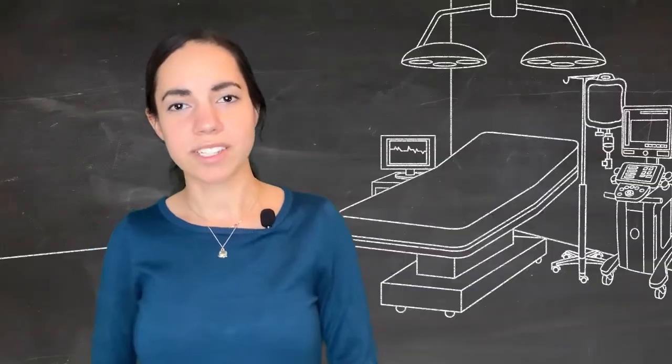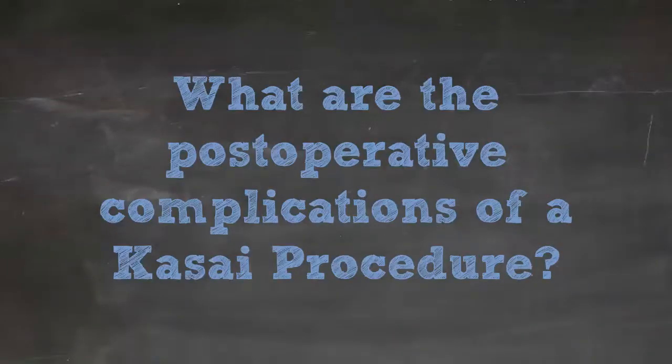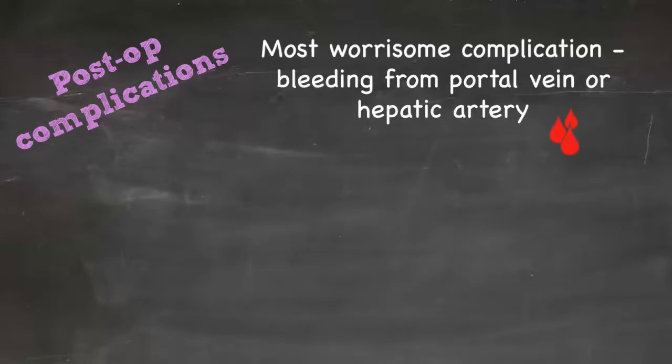The most worrisome post-operative complication is a vascular injury to the portal vein or hepatic artery. During a Kasai, we really try not to divide anything that is easily demonstrable — if you think it's a vessel, don't divide it, because what you think is nothing can turn out to be a segmental artery of importance.